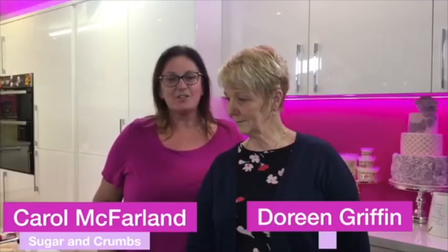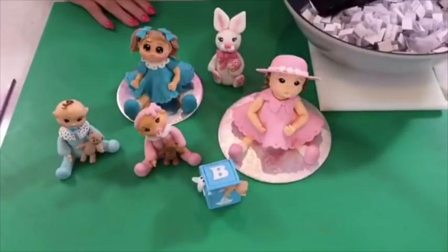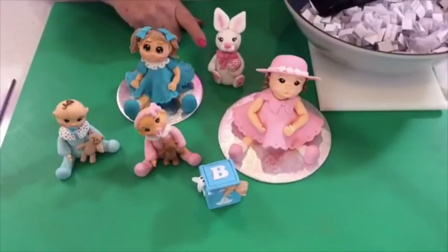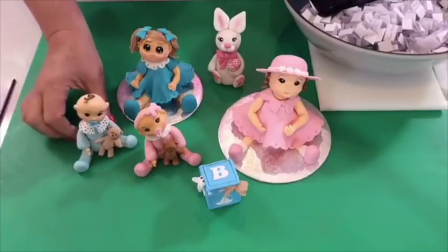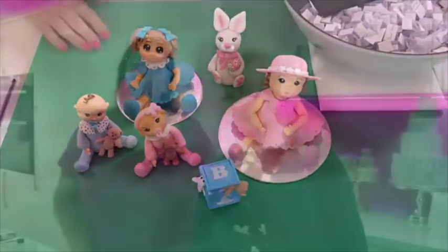Hi everyone, welcome to the Sugar and Crumbs kitchen. Tonight we've got Doreen Griffin in the kitchen who's going to show you some model making. She's got some pretty little beauties here. Doreen is going to show you how to make this little lady, this rabbit, and this little fella whose hair I knocked off and we had to do a quick repair. She's using Renshaw flower modeling paste tonight — she's a nervous wreck! So do make sure you get those thumbs up and love hearts going to let her know you're here.